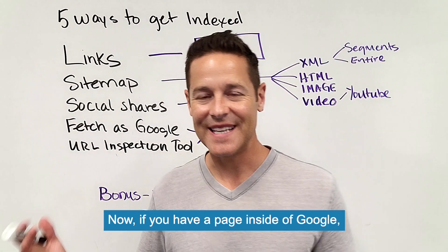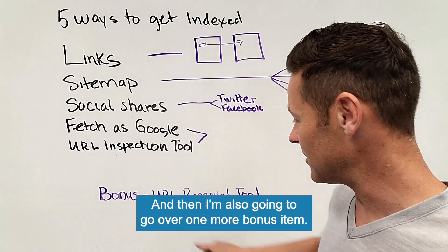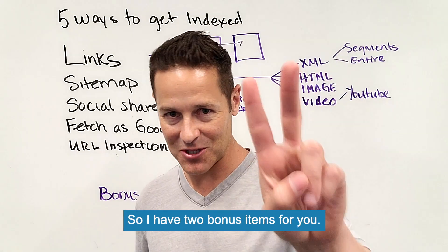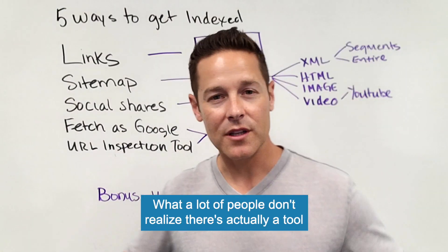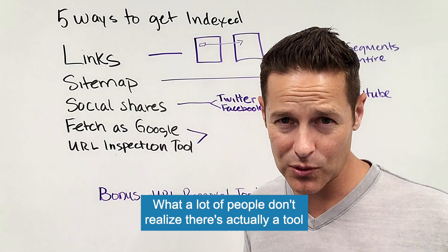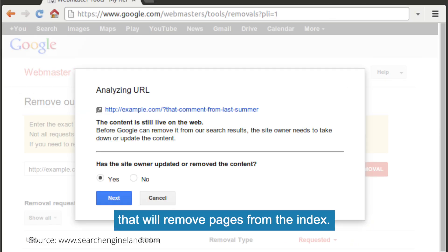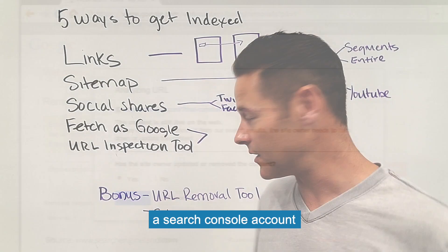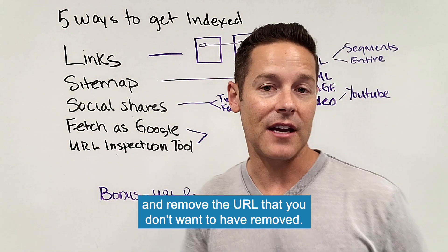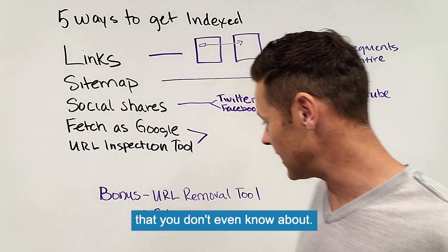Bonus item: if you have a page inside of Google and you want to get it removed, there's actually a tool called the URL removal tool that will remove pages from the index. Check to make sure somebody hasn't set up a Search Console account and removed a URL you didn't want removed. You might actually have some URLs in the removal tool that you don't even know about.